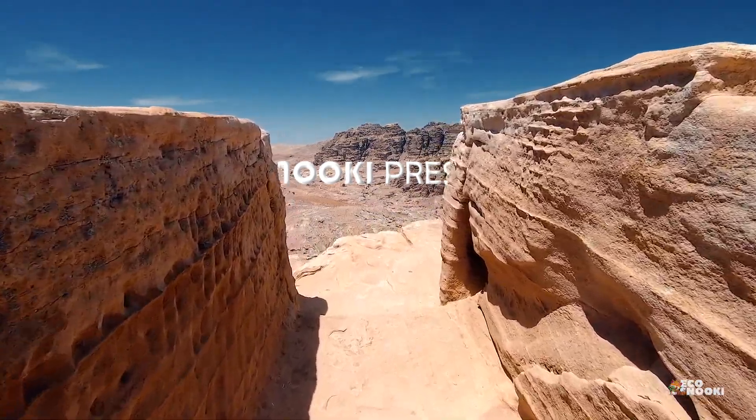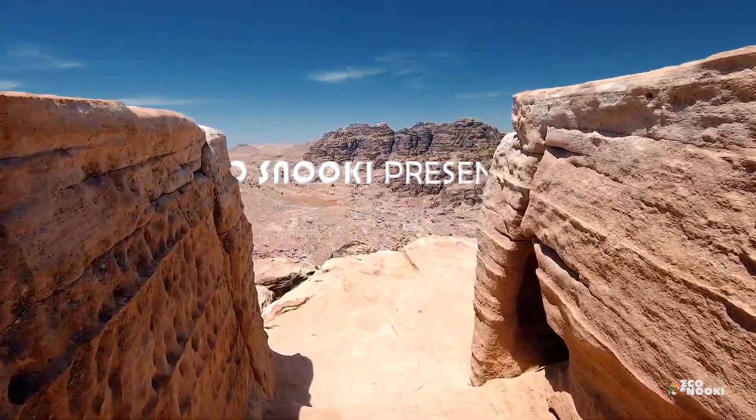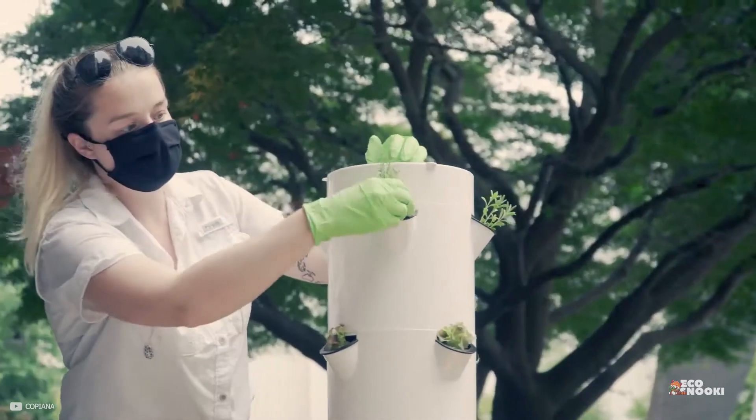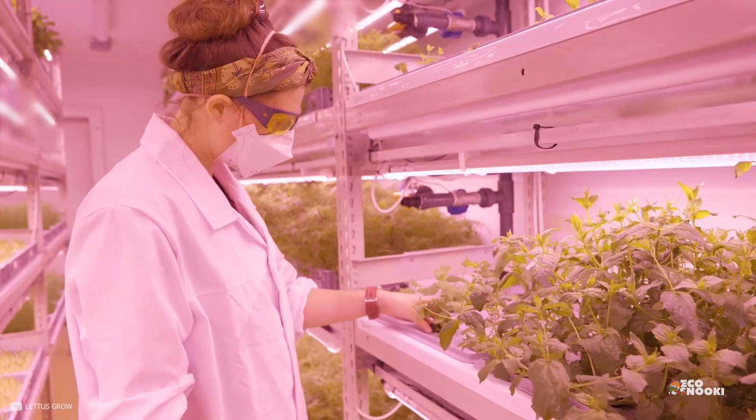Welcome to EcoSnooki, where we explore different ways to lead a sustainable lifestyle. Today, we're going to talk about a cutting-edge method of gardening called aeroponics.